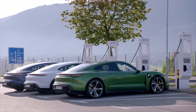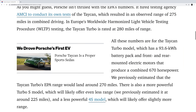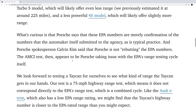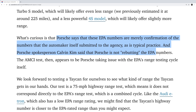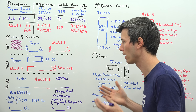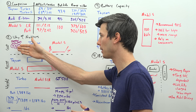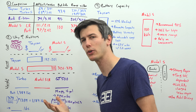Before you start with conspiracy theories about how the EPA numbers are somehow wrong, research by Car and Driver provides all you need to know. Porsche says these EPA numbers are merely confirmation of the numbers the automaker itself submitted to the agency, as is typical practice, and Porsche spokesperson Calvin Kim said that Porsche is not rebutting the EPA numbers. So these are the real EPA numbers, no question. Why does the Taycan Turbo's efficiency actually matter? We're going to look at three categories: cost, range, and weight.